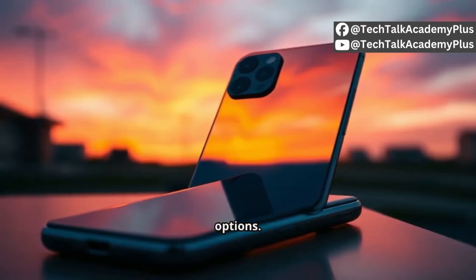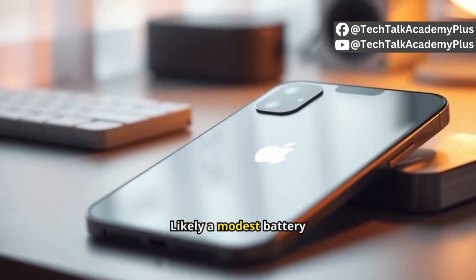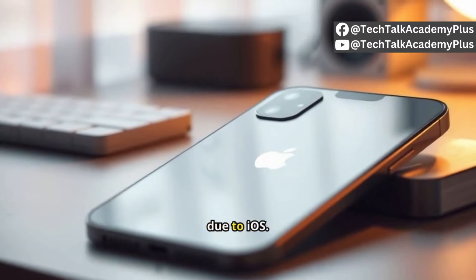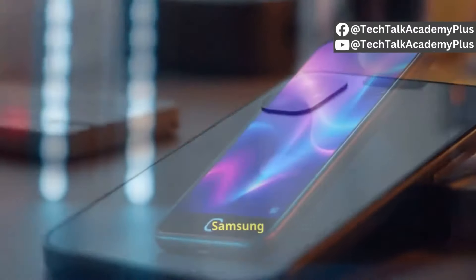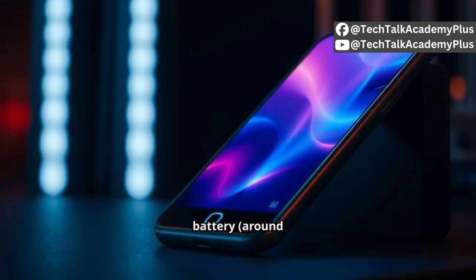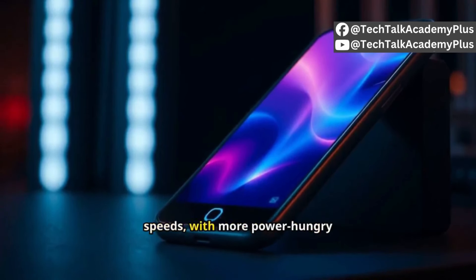Battery life: the iPhone 15 Pro likely has a modest battery size but is optimized for energy efficiency due to iOS. The Samsung S24 Ultra is expected to have a larger battery around 5000mAh and faster charging speeds, supporting its more power-hungry features.